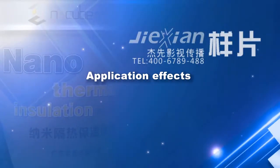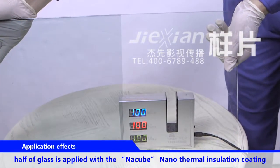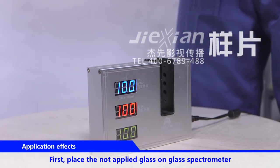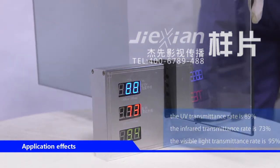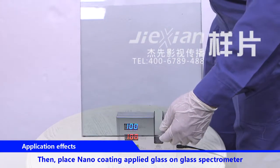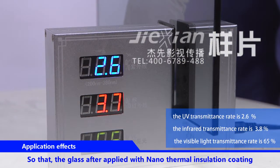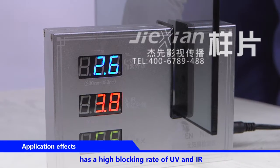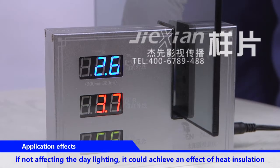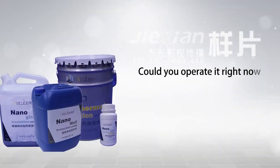Application effects: this is one piece of glass just applied — half of the glass is applied with Natsubi Nano Thermal Insulation Coating, and the other half is not. First, place the uncoated glass on a glass spectrometer, then place the nano-coating-applied glass on the spectrometer. The glass applied with Nano Thermal Insulation Coating has a high blocking rate of UV and IR, while keeping a high visible light transmittance rate. Without affecting daylighting, it achieves an effect of heat insulation.